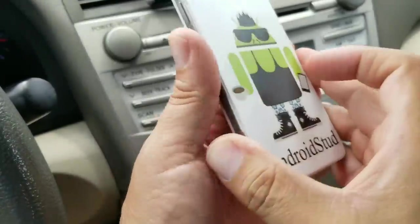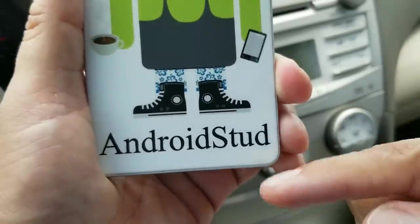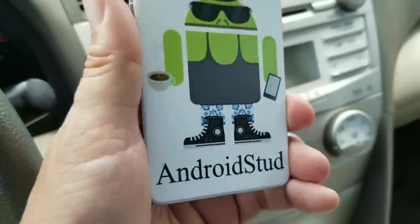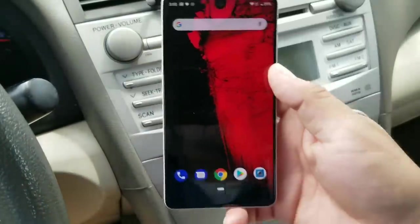You can follow me on Twitter at AndroidStud — one word — Instagram, Facebook, and Google Plus. Catch you guys later, peace.